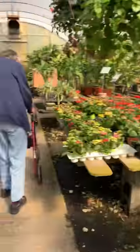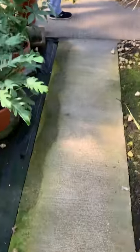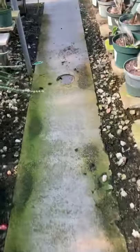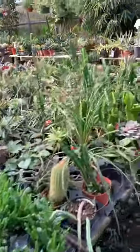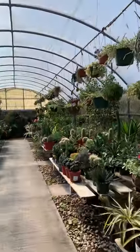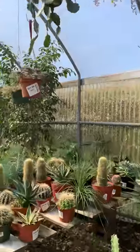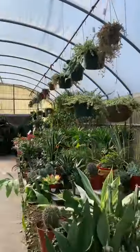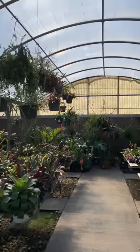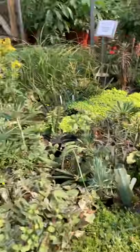Okay, really quickly I'll show you guys the cacti. Over here they have all your cacti — a very good selection. They have a string of pearls, they have all of that here.